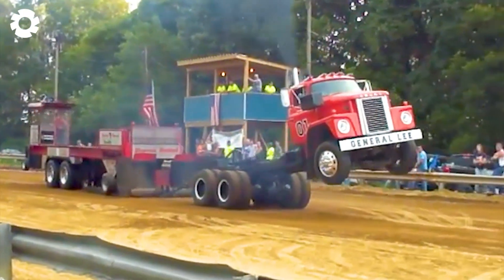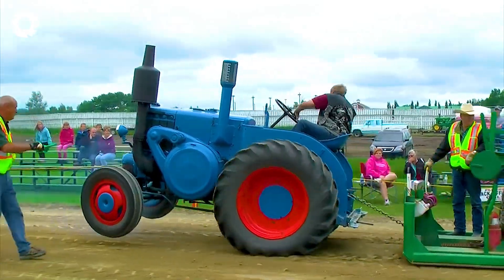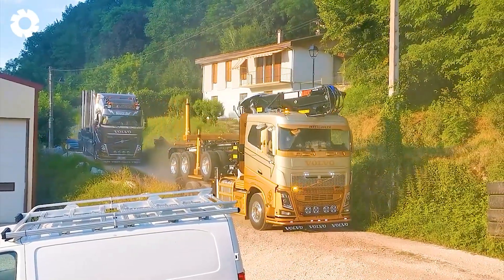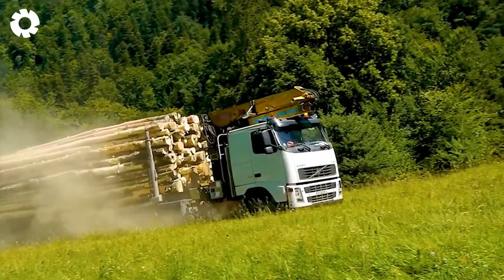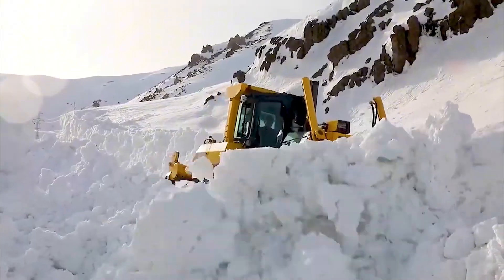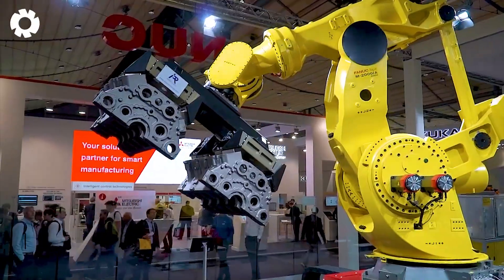In the previous episode, you witnessed the breathtaking moment when the Caterpillar 320B suddenly caught fire while operating. In today's episode, get ready for more eye-catching and thrilling scenes than ever with a series of the most modern machines in the world.